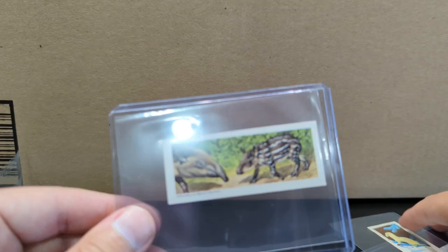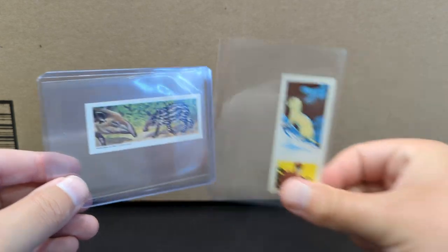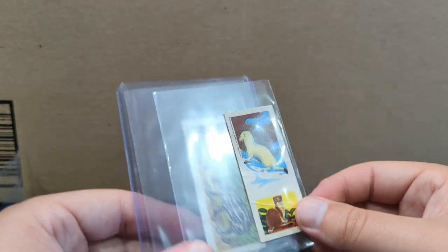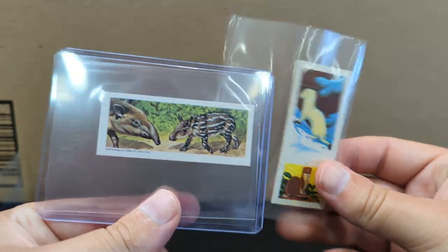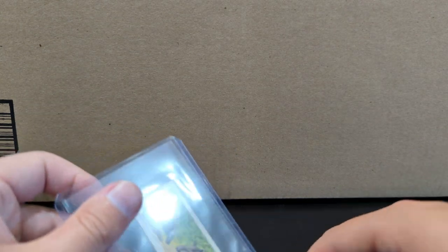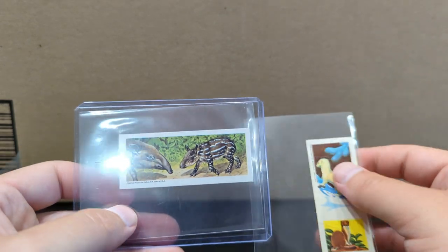Brian, thank you so much, man. I needed a laugh today, so thank you. These are great. Very proud to have contributions to my poorly drawn slash ugly animal collection. So yeah, thank you again, Brian. Congratulations. This is super thoughtful and I'm having a ton of fun collecting animal cards.